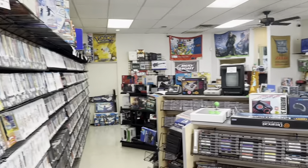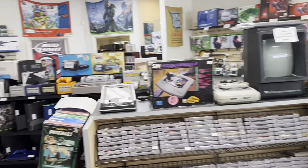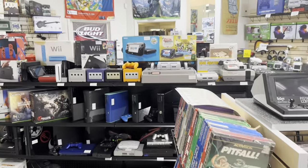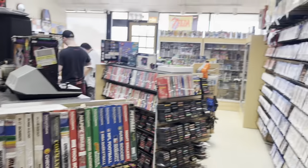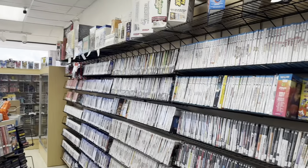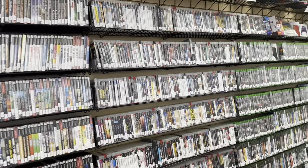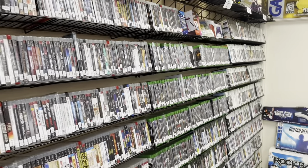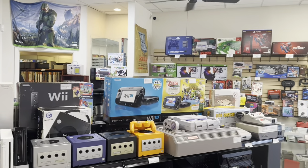Well, there you go guys — Retro Game Rehab in Pantego, Texas, which is near Arlington, which is between Dallas and Fort Worth. Awesome store. Great little retro gaming store — one of the better smaller stores I've been in, and really worth a visit if you're ever in the Dallas-Fort Worth area. Let me know what you thought of this store in the comments. Thanks for liking, thanks for watching, thank you for subscribing. We will talk to you guys in another video.